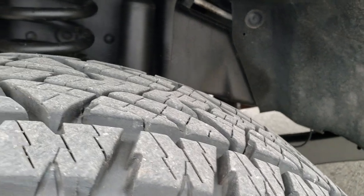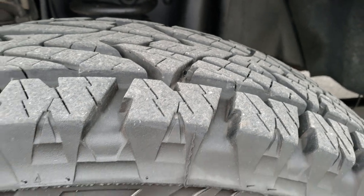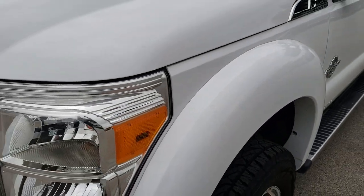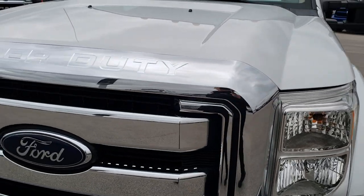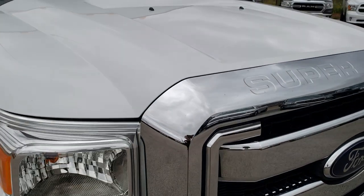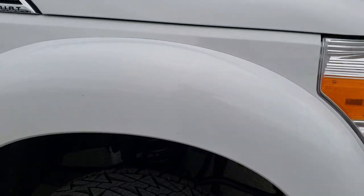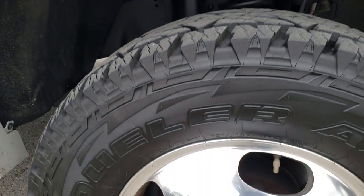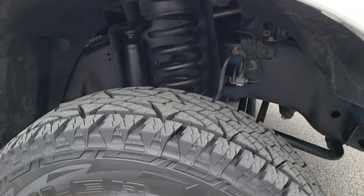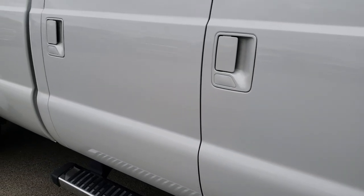These are LT245/75R17s and these tires have probably about 80 to 90% of the tread left. The frame and underbody is very, very clean. The hood is in excellent condition. The grille is in nice shape as well — all the chrome looks really nice. I didn't see any peeling or anything like that. The passenger side fender is in nice shape, and the passenger side rim is in excellent shape too. As you go down this side of the truck you can see just how clean the body is and how reflective and mirror-like that paint is.